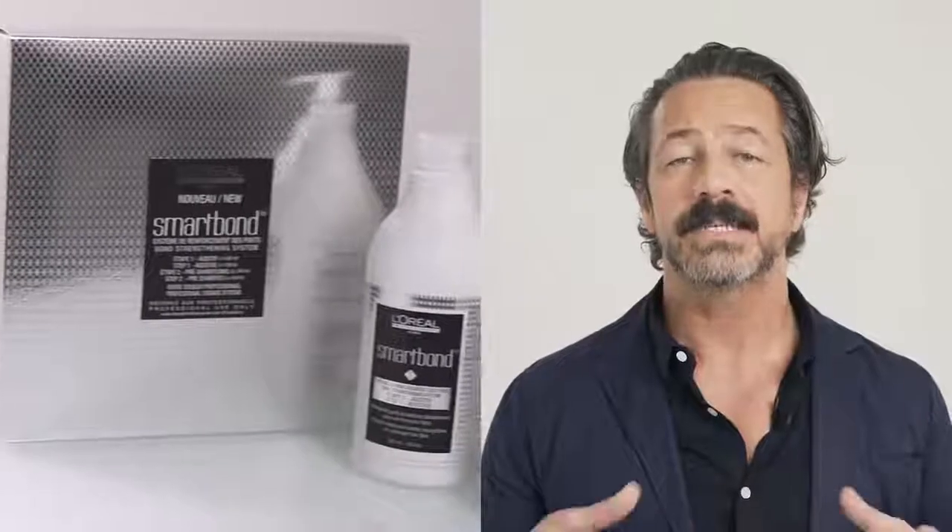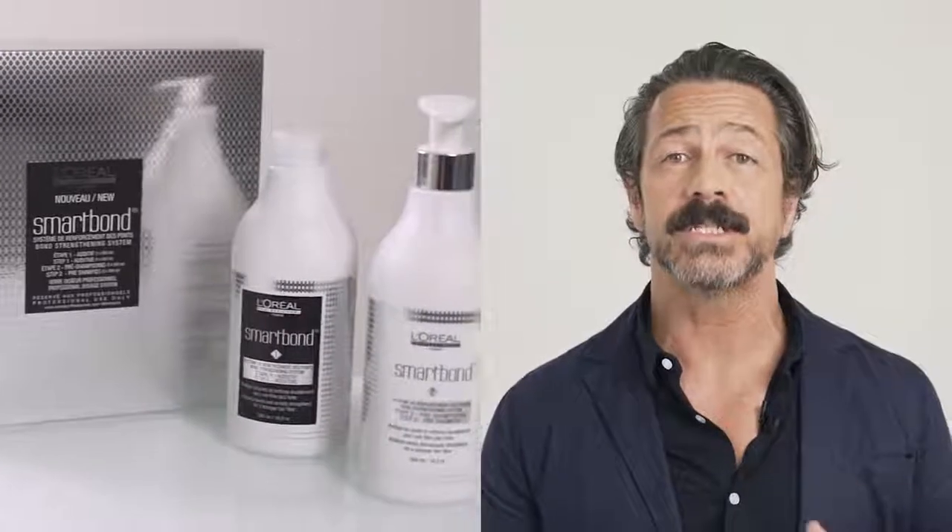If the answer is no, or the client is unsure, keep the explanation simple — let's not bore them with the science; we can leave that to the hairdressers and the colorists. It's a simple sale. The key, to me, is to acknowledge the point of difference with Smart Bond over any other salon service on offer.